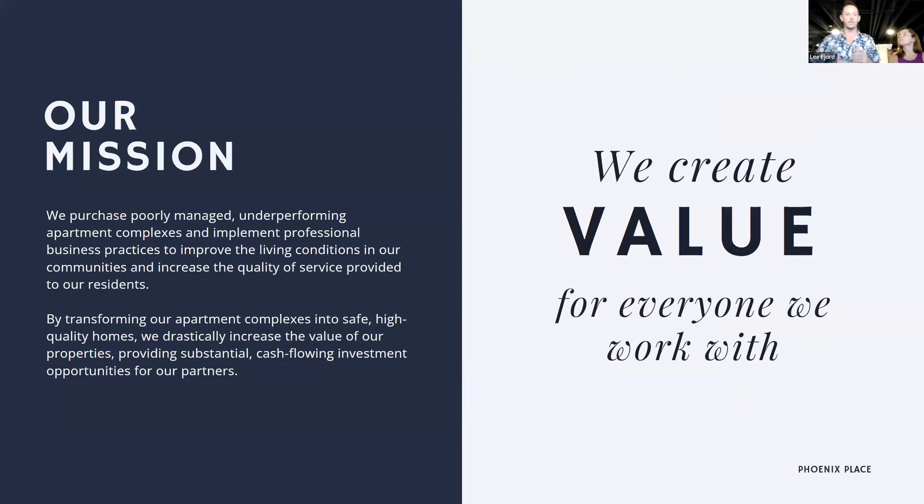Now that you've gotten to know the team as individuals, I want to tell you what we are as a team combined and what our mission is. Our mission is to create value for everyone we work with. We purchase poorly managed, underperforming apartment complexes and implement professional business practices to improve living conditions and increase the quality of service to our residents. By transforming our properties into safe, high-quality homes, we drastically increase property value, providing substantial cash-flowing investment opportunities for our partners.